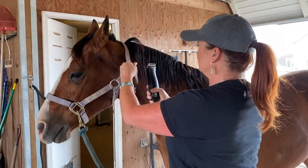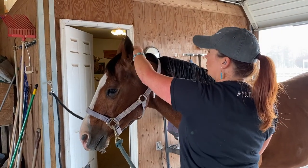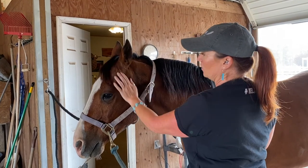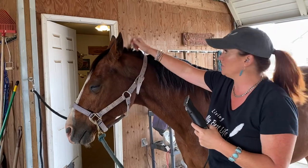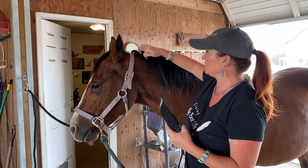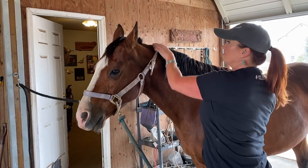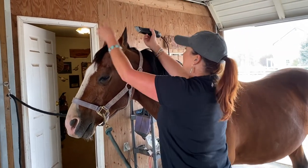Right here, I'm going to loosen up his halter and use the clippers. This right here is called a bridle path. Some people may or may not have it on their horses. It's just an area where the halter sits and then you don't get a bunch of matted up hair here. Some people don't do it, and it's personal preference, but my horses have to have a trim.